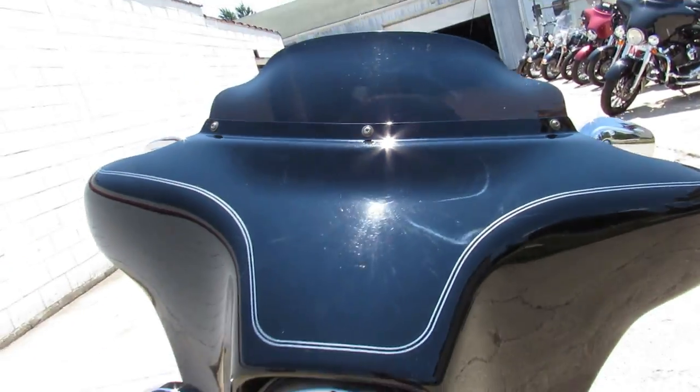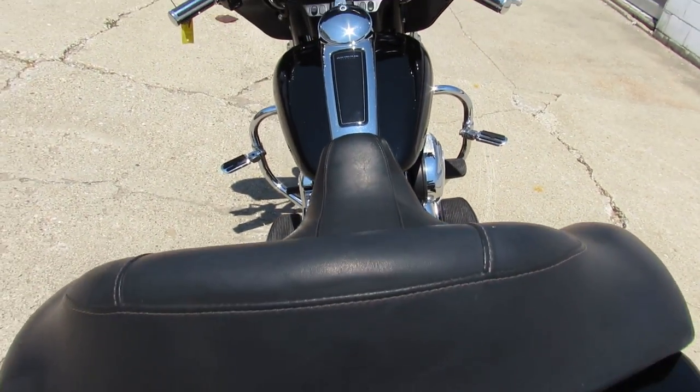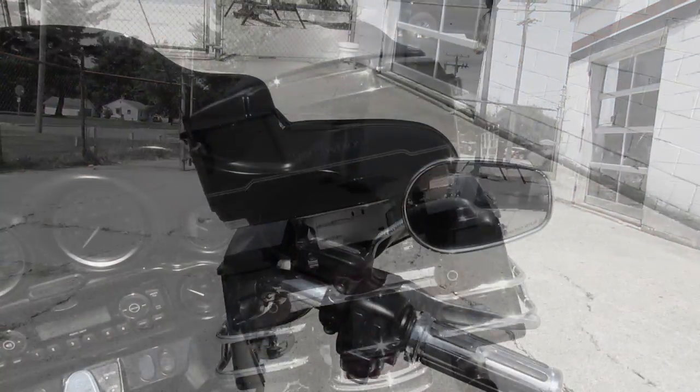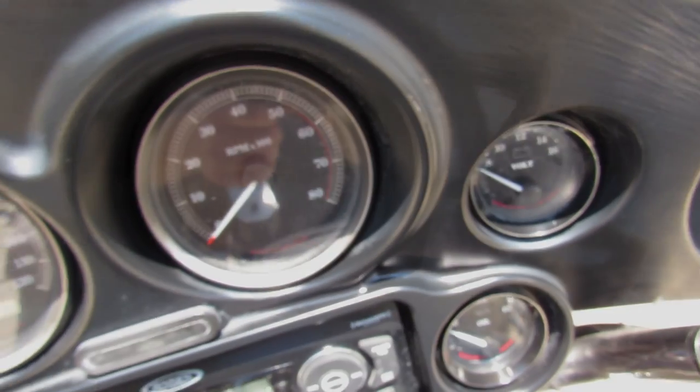2013 Harley-Davidson Electroglide with a 103 cubic inch motor, six-speed transmission, and vivid black — a nice looking bike, guys. Give us a shout at Approval Powersports. Keep an eye on our website at approvalpowersports.com. Call today and you can ride today.